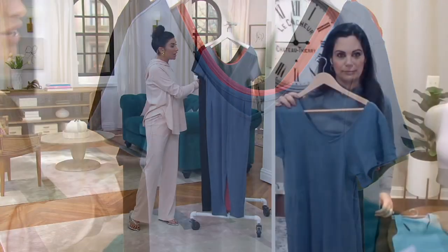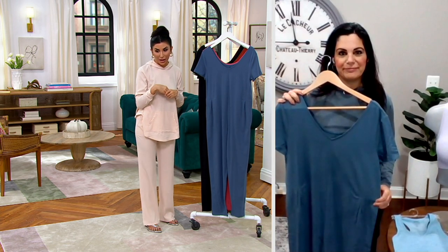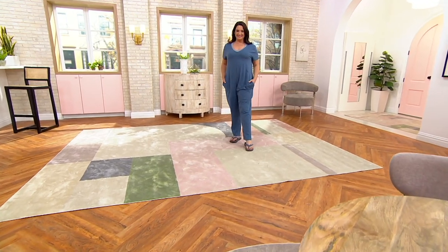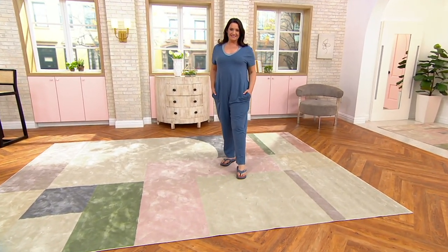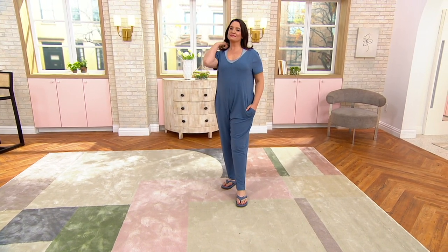It makes the easy pay six and change as well. Extra extra small through 5X in regular and petite. So as we look at Adrienne, this says it all — look at how great, how comfortable she looks. You can see she's showing the today's special value off, and I love how it's styled with the TSV.